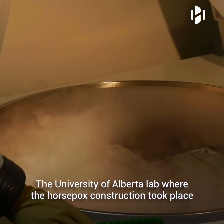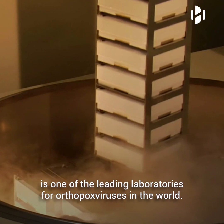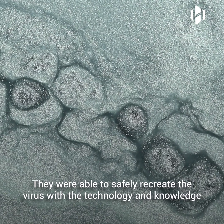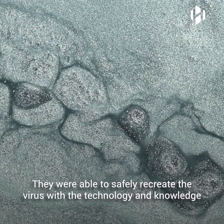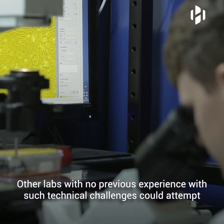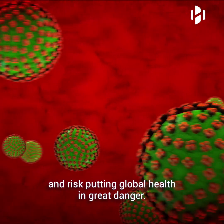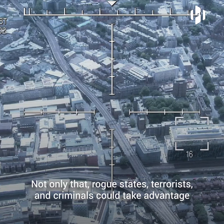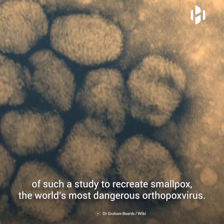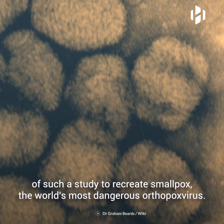The University of Alberta lab where the horsepox construction took place is one of the leading laboratories for orthopox viruses in the world. They were able to safely recreate the virus with the technology and the knowledge they have at hand. Other labs with no previous experience with such technical challenges could attempt to experiment with the information provided by the study and risk putting global health in great danger. Not only that — rogue states, terrorists, and criminals could take advantage of such a study to recreate smallpox, the world's most dangerous orthopox virus.